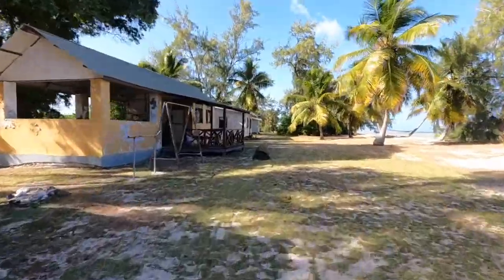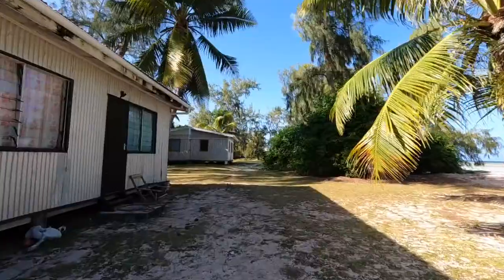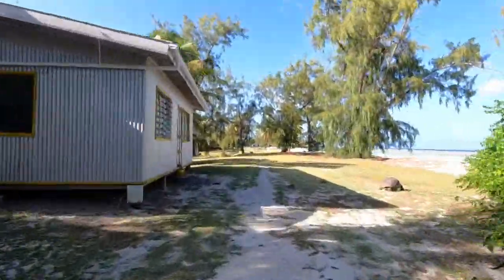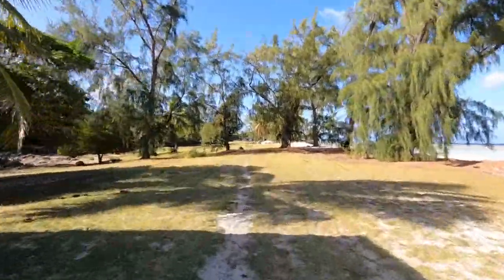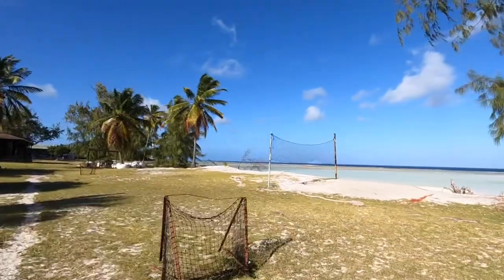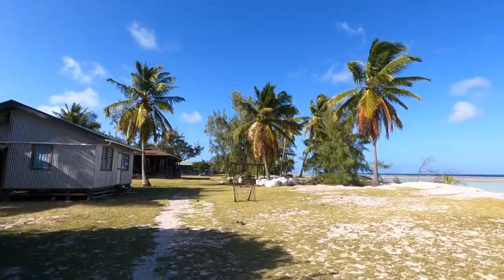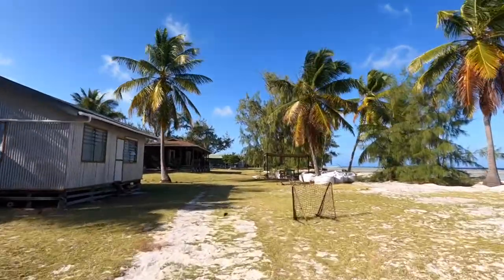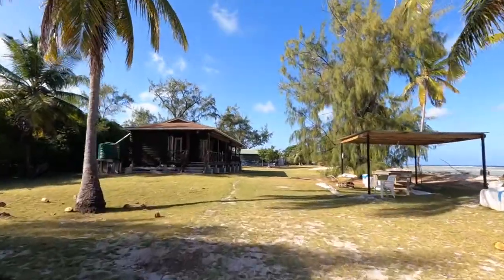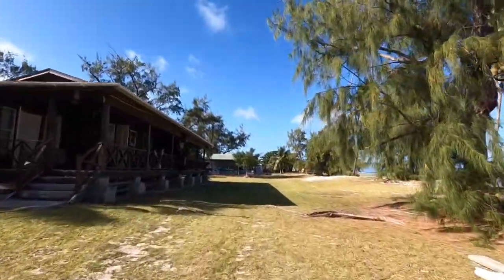Here we have some more accommodation. This is actually our gym, and there's another communal kitchen in there. We have a few more houses here — it's quite a long walk for people who live down that end of the station. Here's our volleyball court and our football pitch. Staying fit and healthy is very important, even on Aldabra. Then we have some more accommodation on the left, and on the right we have our fish shed, where we clean our fish after going out and trying to catch them.